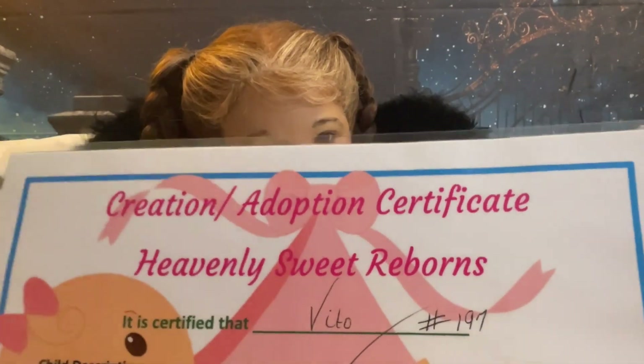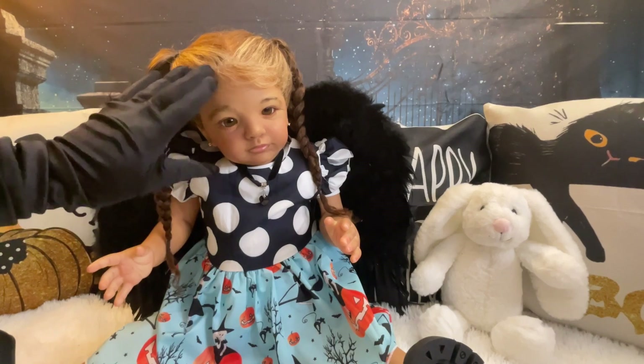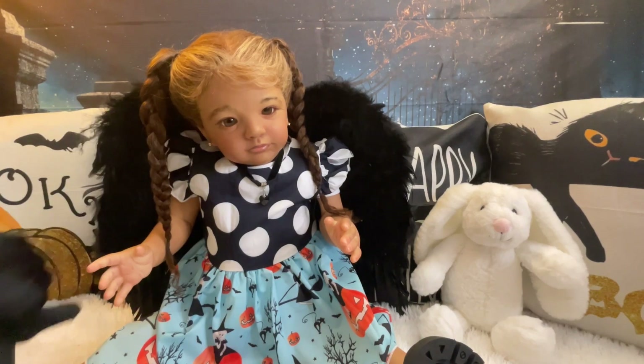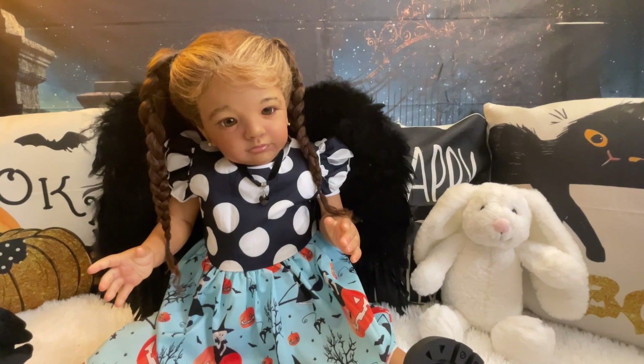We also have the birth certificate. She was reborn on August 8th of this year. She's 10 pounds, 29 inches long. Here's the back of it — she's number 197 of 500. She does have human hair — this is all human hair. She has rooted eyebrows and rooted eyelashes. I had to fix her eyelashes because they were up on her eyelids. She's the standing edition, so she can stand. Her artist is the same artist as Iceland. The nursery is Heavenly Sweet Reborns and her name is Cindy Wilson.